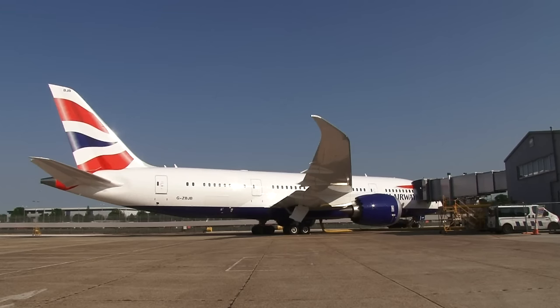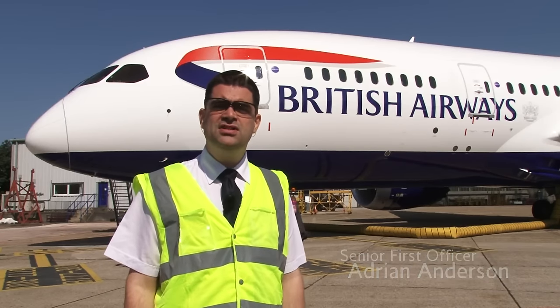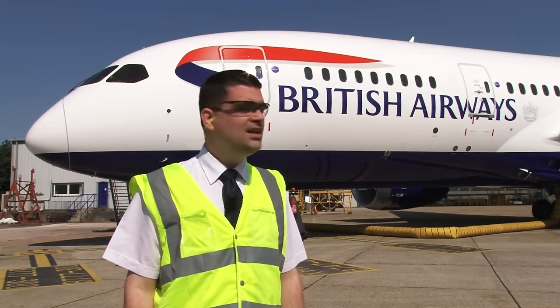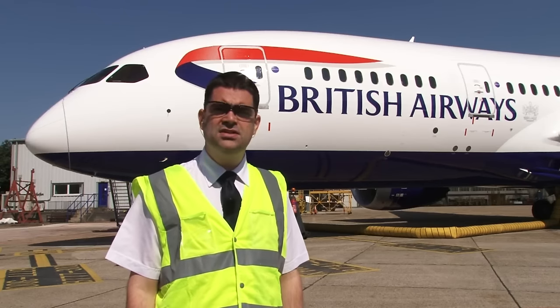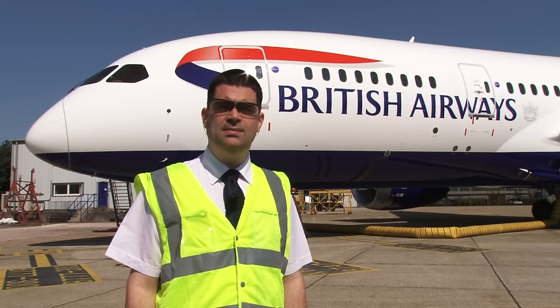Welcome to our home here at London's Heathrow Airport. You join me at our engineering facility and this is a Boeing 787 Dreamliner. It's the first of a large fleet ordered by British Airways to replace our Boeing 767 and 747 fleet. I'd like to show you some of the aircraft's innovative features and take you behind the scenes. So join me for an exclusive tour of the Dreamliner.